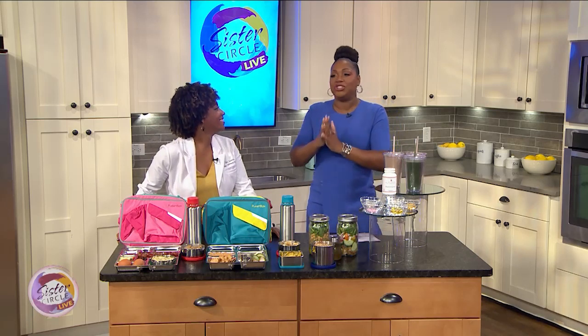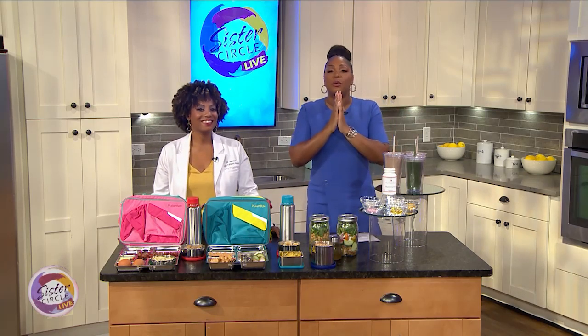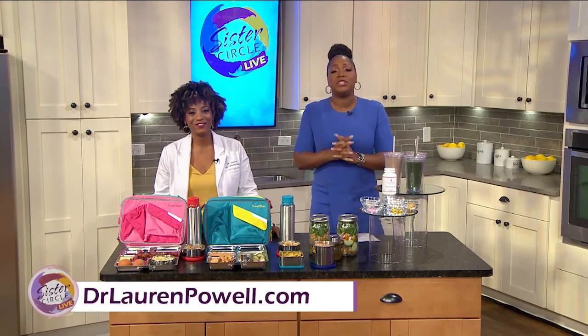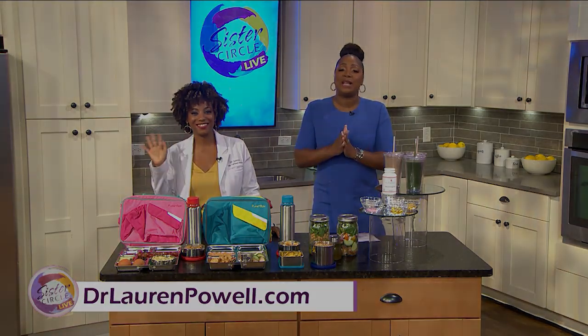Thank you so much, Dr. Powell, for being here and sharing all this amazing information with us. To learn more about her, her supplements, and her health tips, and to find out what she's up to, go to DrLaurenPowell.com.